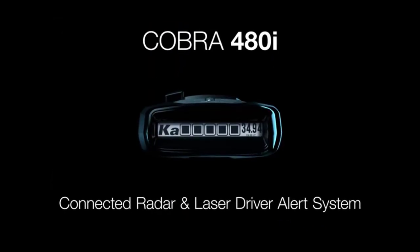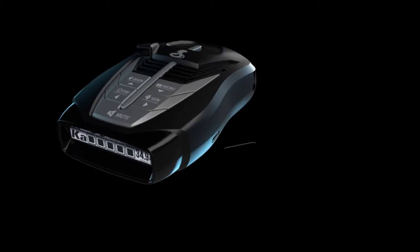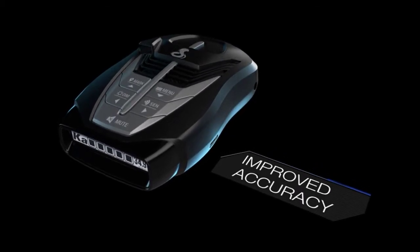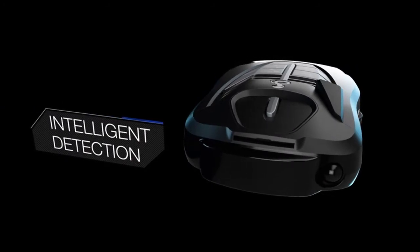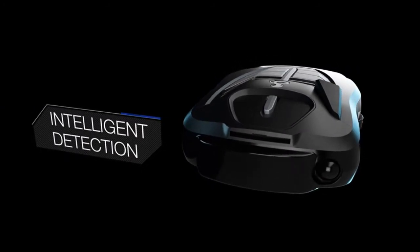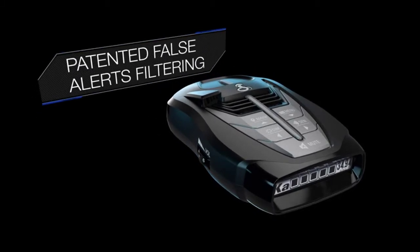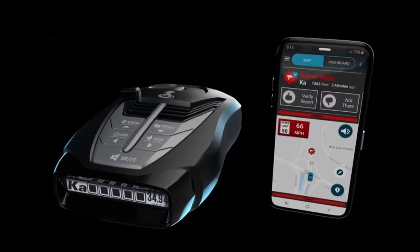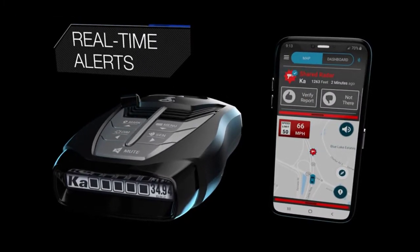Next-generation IVT filter and advanced anti-falsing circuitry intelligently reduces false alerts from blind spot systems and other vehicle avoidance systems. All Cobra detectors come with Cobra's industry-best warranty, so you can rest assured that this detector will keep you protected when trouble suddenly strikes.